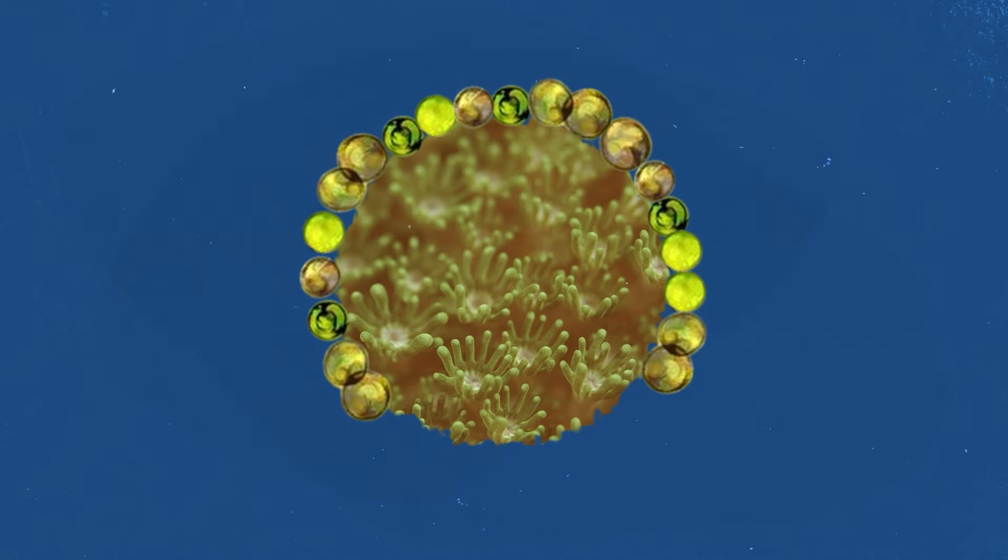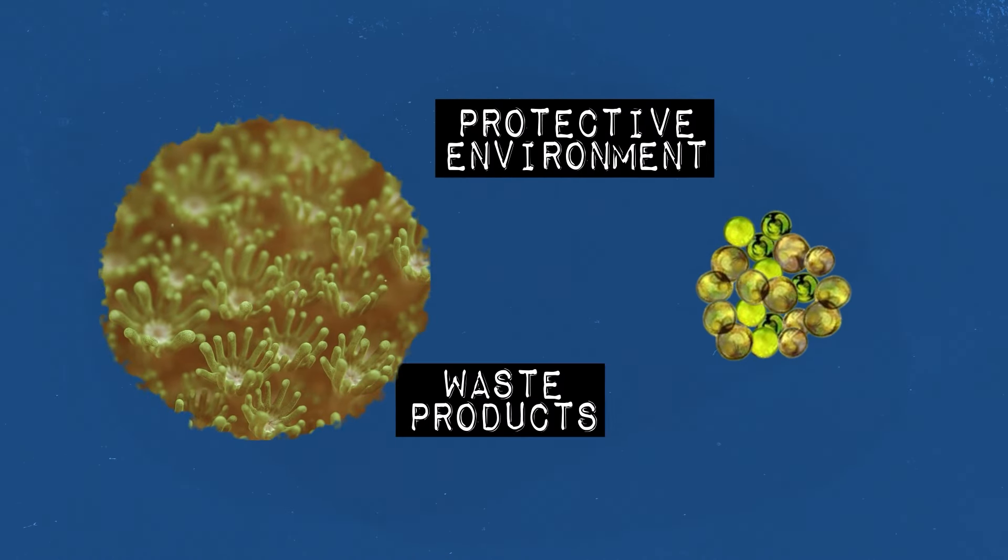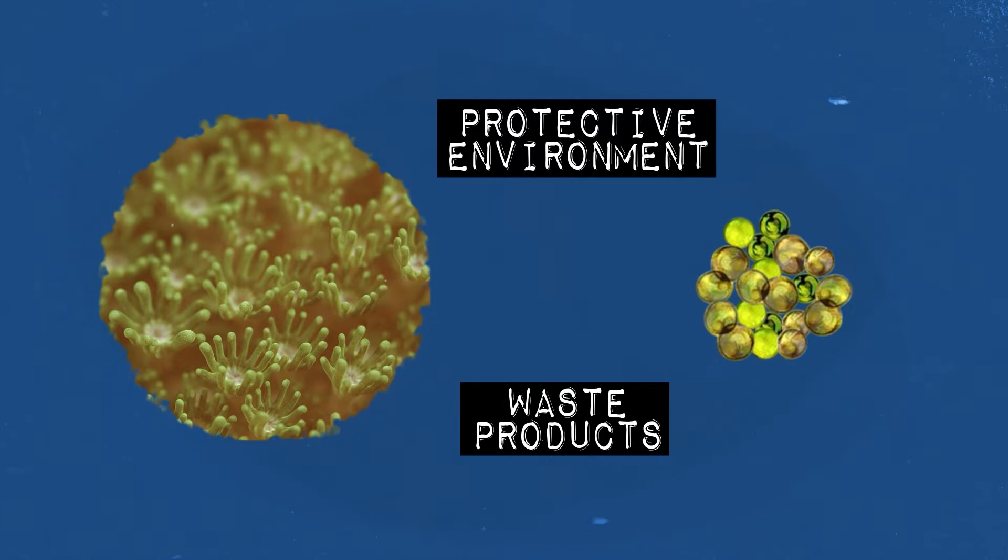In return, the coral polyps offer the zooxanthellae a protected environment to live and access to their waste products that the algae need for photosynthesis. Let's put a pin on these little microalgae, because they will be important later to answer the title of this video. In essence, corals are the foundation of coral reefs — hence the name, coral reefs.